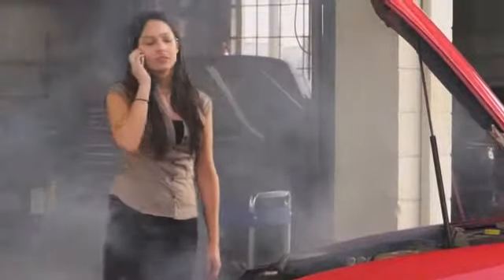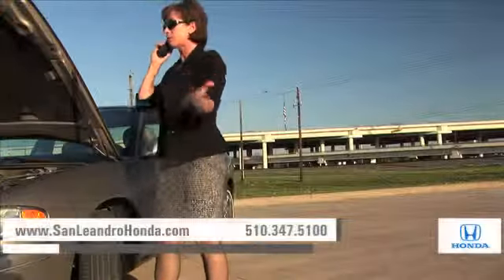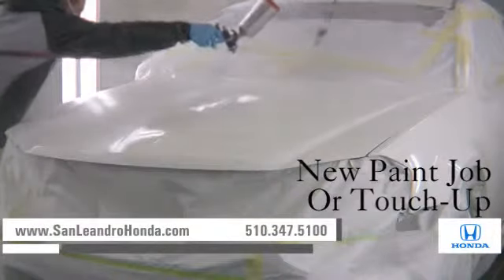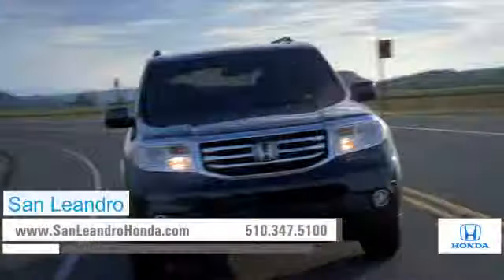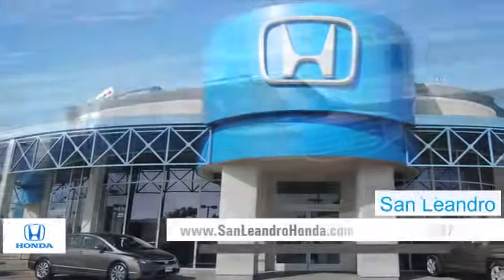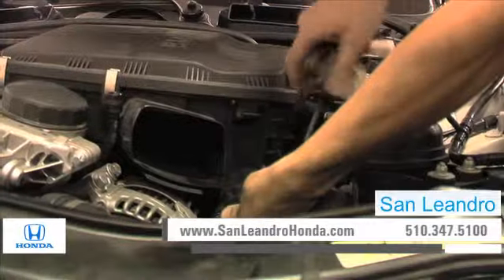Taking your vehicle to a big-name chain service provider can be expensive and irritating. Whether you need a new paint job or touch-up, transmission work or a tune-up, when you bring your vehicle to San Leandro Honda, you get the quality and professional service you deserve, performed by highly trained professionals.